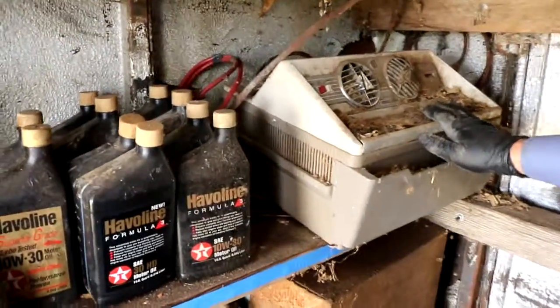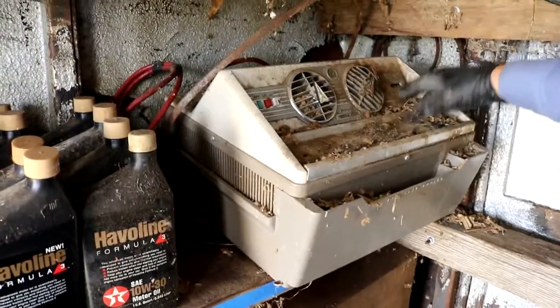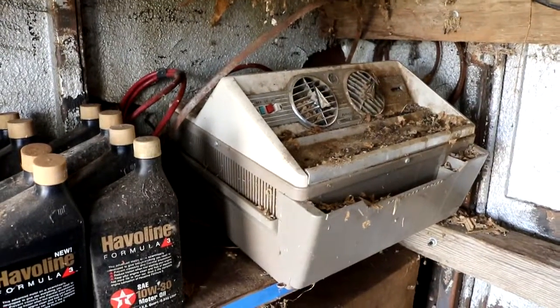And a Bonaire portable cooler for a car. Unfortunately the critters kind of got to it, but if somebody wants to try and restore that, it's an air cooler for a car. Lot 1561, the whole lot.